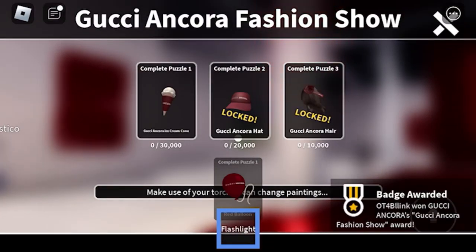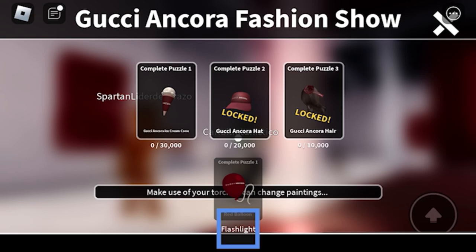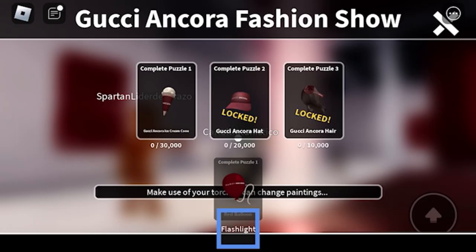Touch the ice cream cone to redeem the free limited item. I suggest coming back to this game after the time on the next painting so you can get the next limited item on the list — next episode.